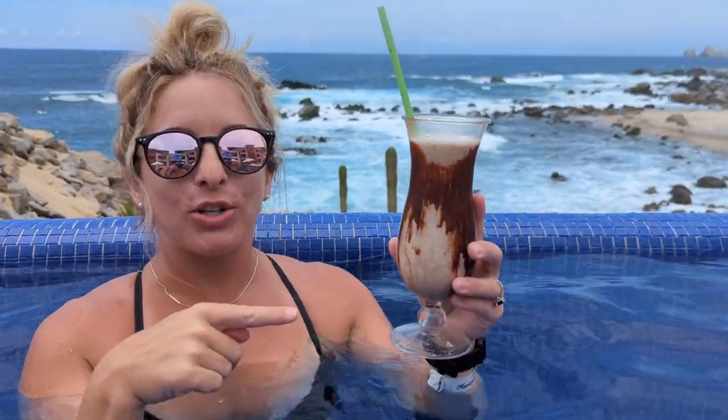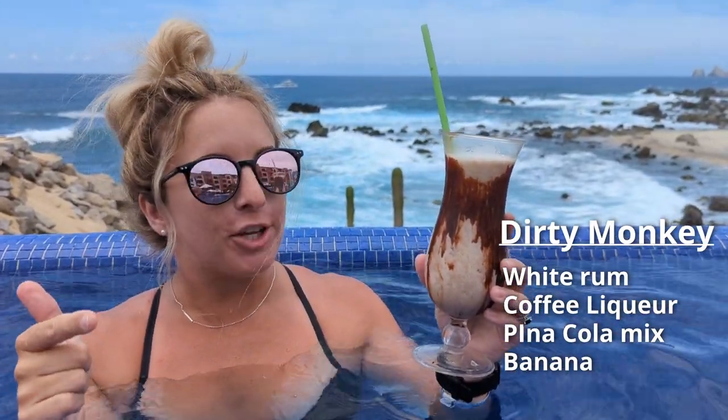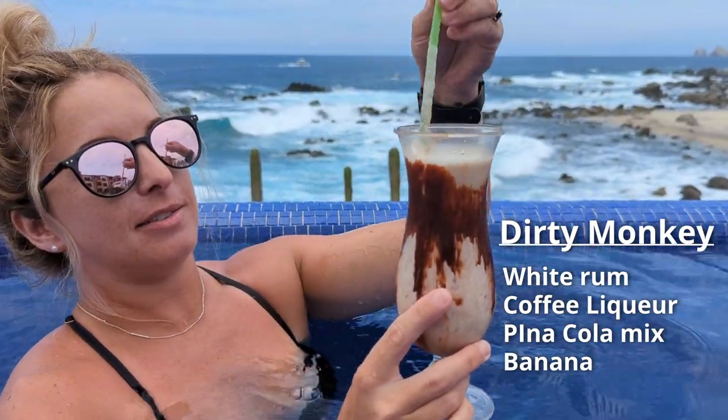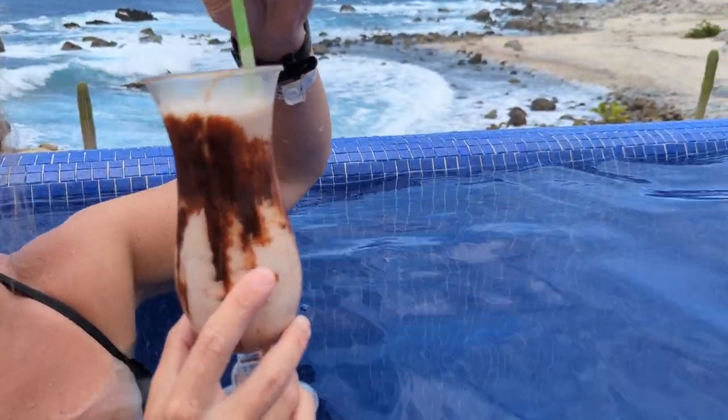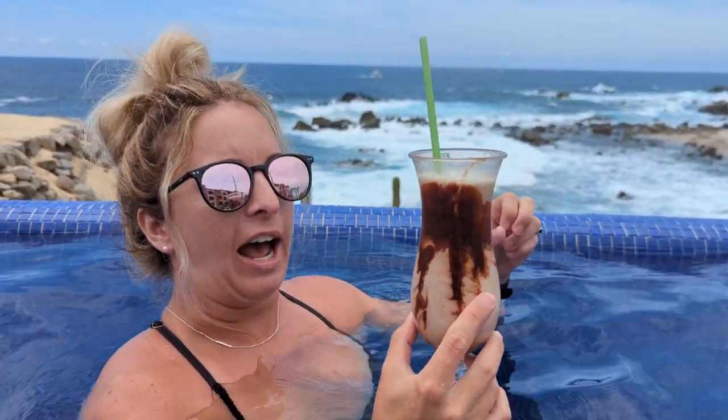This is called a Dirty Monkey. There is white rum, coffee liqueur, piña colada mix, and banana, with a bit of a chocolate swirl. Another nice morning drink, or an afternoon drink if you want to skip lunch and just have a meal.